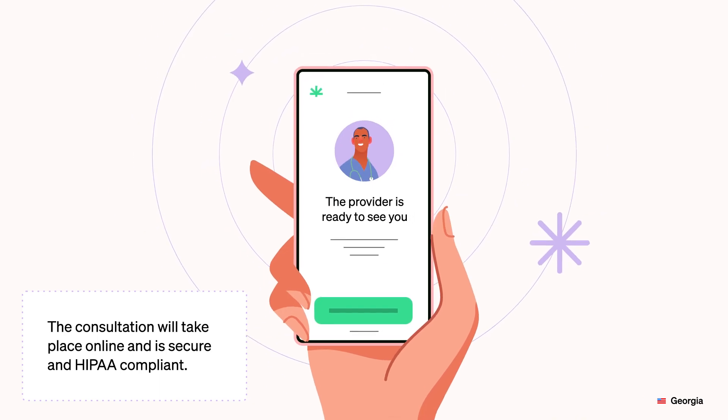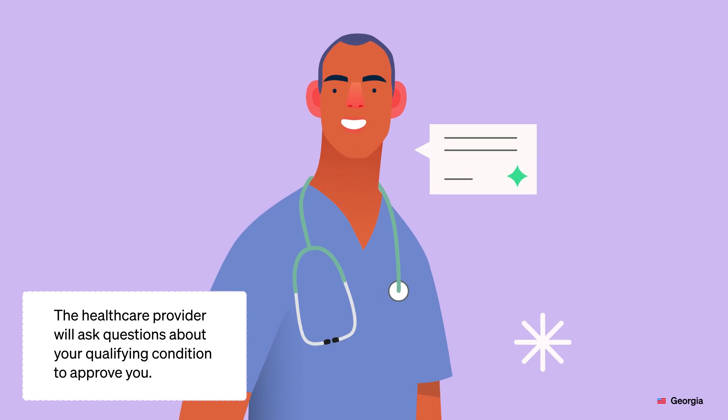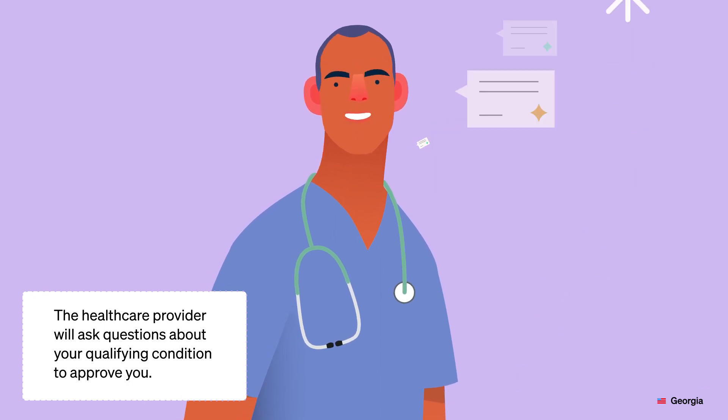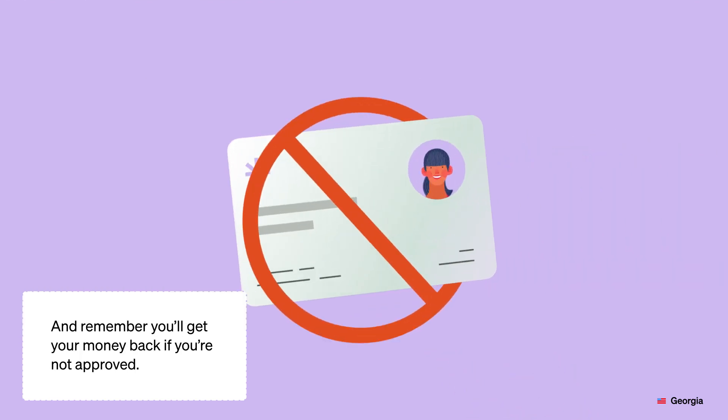The consultation will take place online and is secure and HIPAA compliant. The health care provider will ask questions about your qualifying condition to approve you. You and the provider must sign a waiver as part of the appointment. And remember, you'll get your money back if you're not approved.